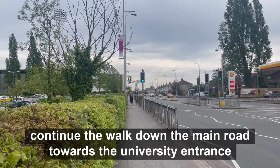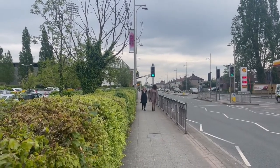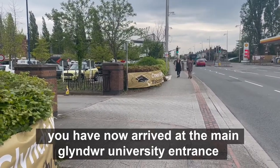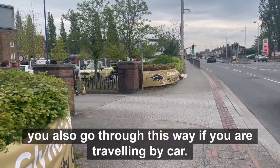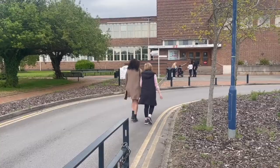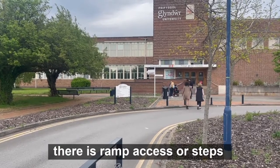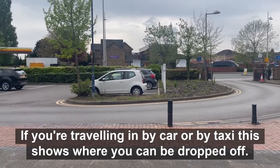Continue the walk down the main road towards the university entrance. You have now arrived at the main Glendore University entrance. You also enter through this way if you are travelling in by car. Now in front of you is the main university entrance. There is ramp access or steps.